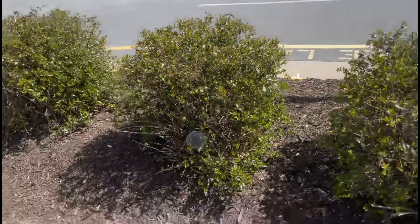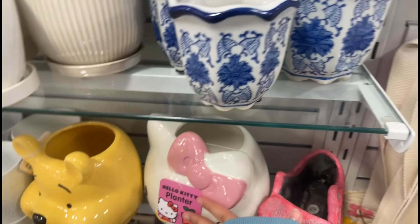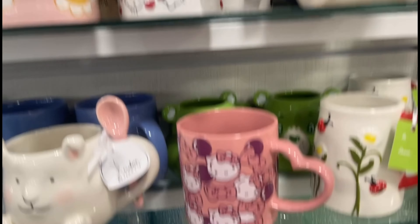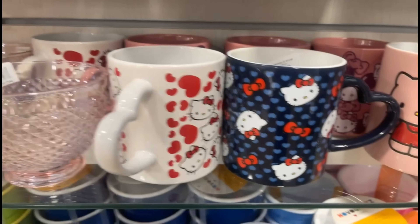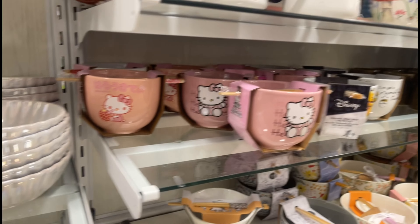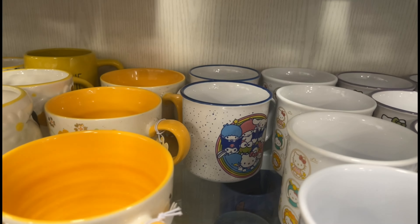My next stop was HomeGoods. As soon as I walked in I saw a Hello Kitty tree planter but decided to leave it — it wasn't really what I was expecting. Right above it were cute Valentine's Day mugs, but that holiday had already passed, so I left them. I noticed more super cute mugs with beautiful colors and patterns with a little heart to grab. I also saw so many ramen bowls, Care Bear mugs that reminded me of my best friend, espresso mugs, and a holographic zodiac sign mug.